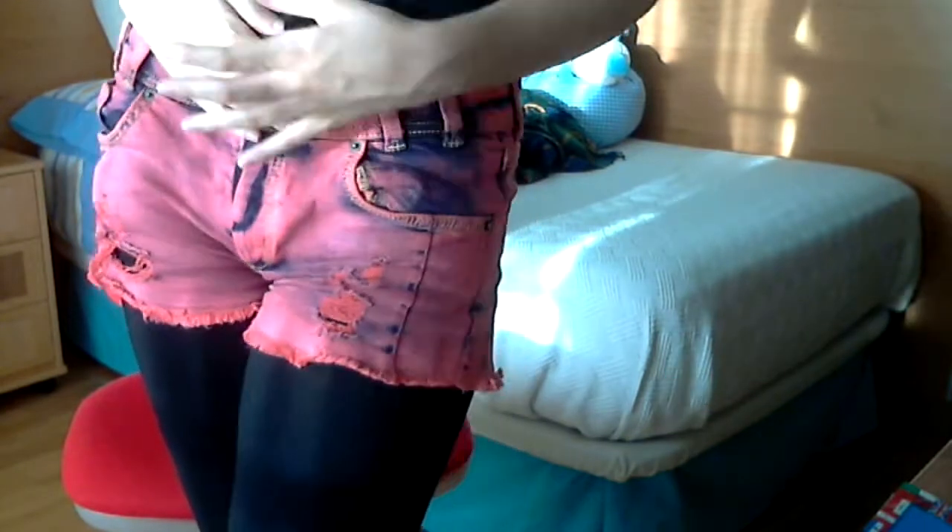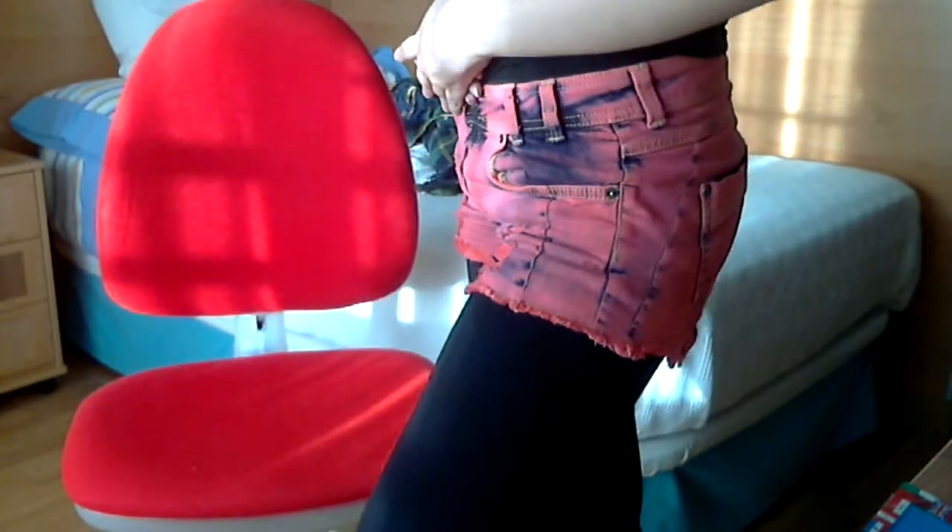These are my socks. They are pink. I really like them and I wear them a lot. I got my shorts in New Yorker.